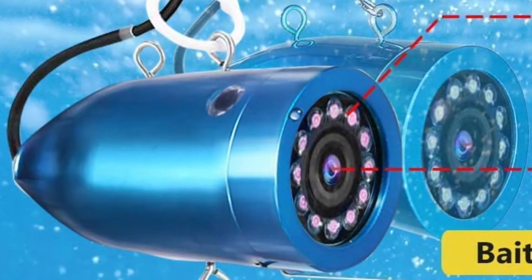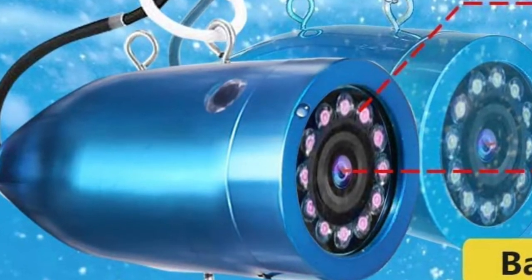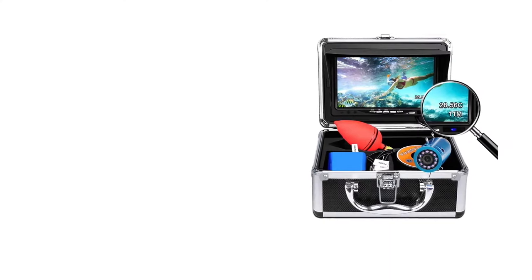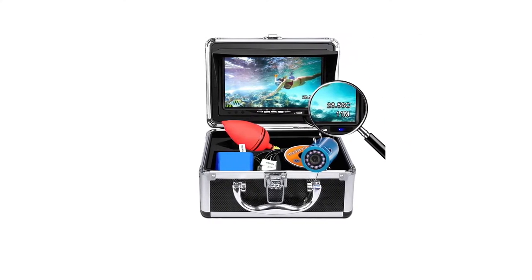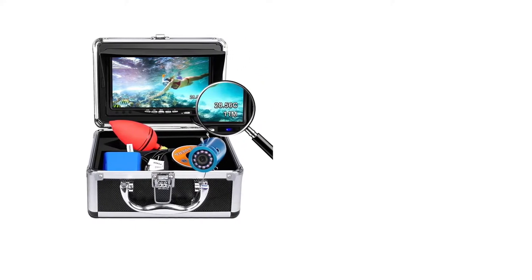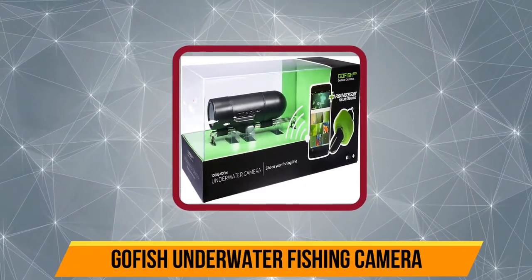The display also shows underwater depth and water temperature thanks to the sensors on the camera. The camera also features about 12 infrared LED lights which help in capturing videos in dark areas. Moreover, the camera is IP68 waterproof certified, so it's totally safe to use underwater without any worries.